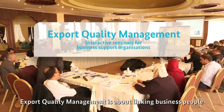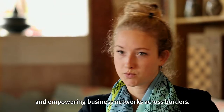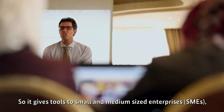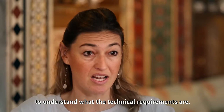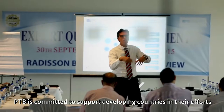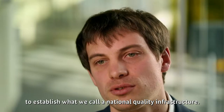Export Quality Management is about linking business people and empowering business networks across borders. It gives tools to small and medium-sized enterprises to understand what the technical requirements are. With its technical cooperation unit, PTB is committed to support developing countries in their efforts to establish what we call a national quality infrastructure.